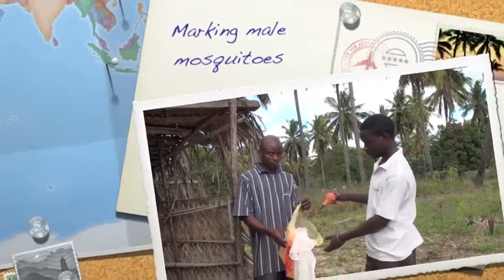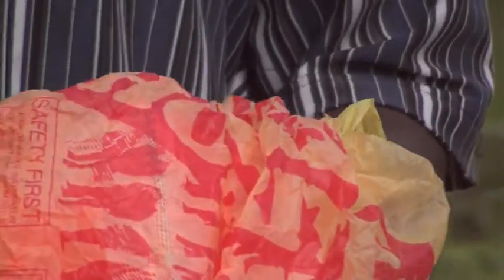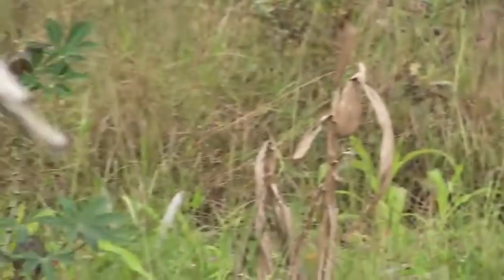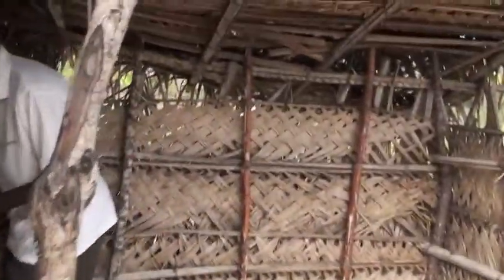Today we're going to be marking mosquitoes with fluorescent powder. These are males that have been caught in exit collections yesterday, and we'll be letting them go in Amelia's aunt's house — our experimental house — to see whether or not they will survive, and perhaps get a survival rate from these mosquitoes.